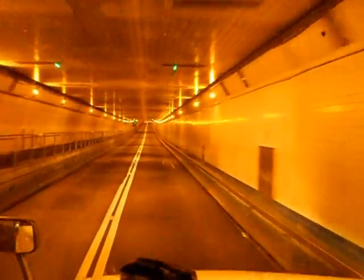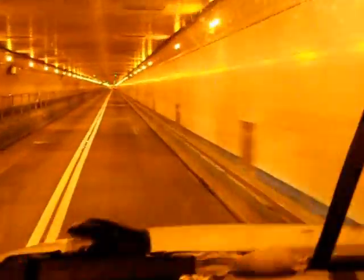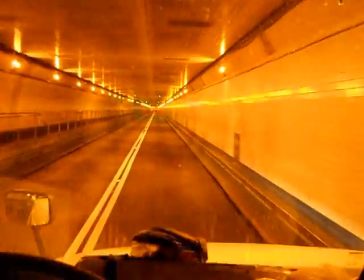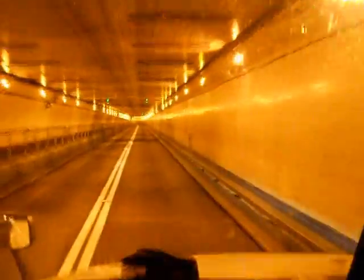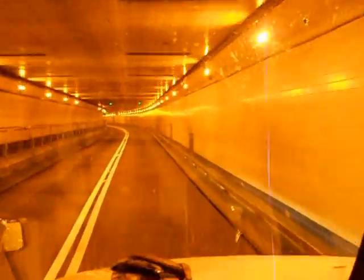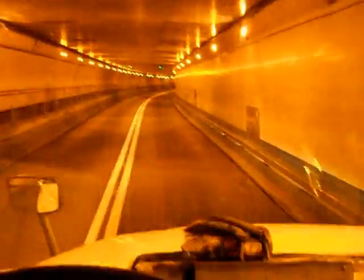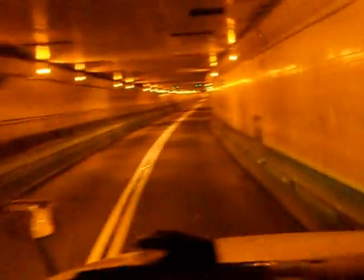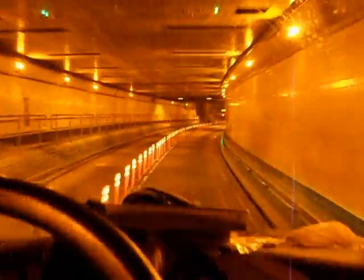As soon as we get to the other side of the tunnel, I'll put the air back in my suspension for a little bit smoother ride. Alright, we're coming up to the end of the tunnel now. Alright, we made it. Now I'll put some air back in this suspension.